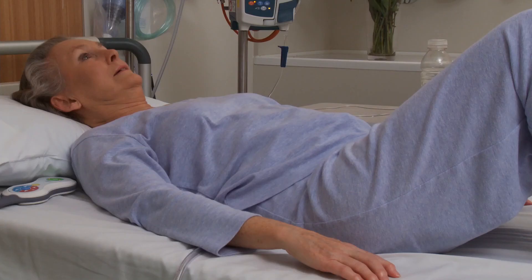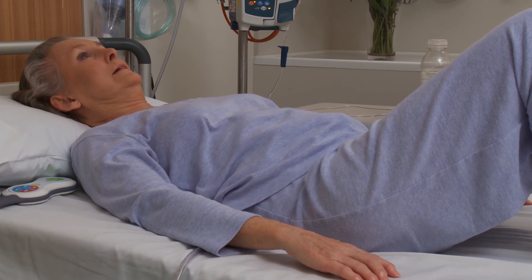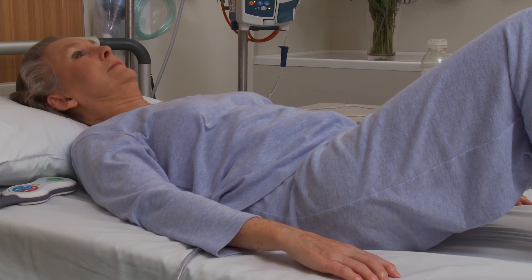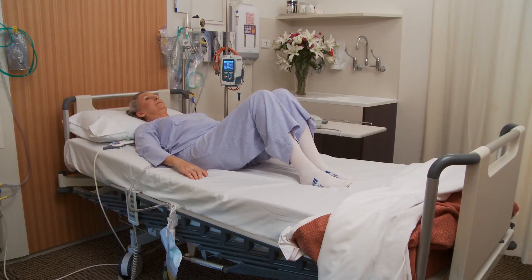Again, never push into pain. The movement should always be quite comfortable and easy. You can repeat this five times each hour prior to getting out of bed, or just every now and then through the day when you are resting.